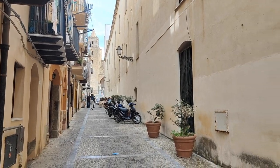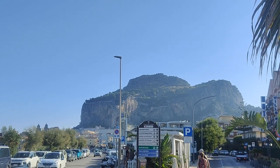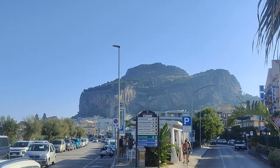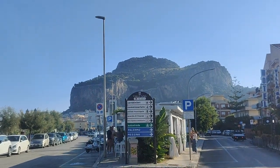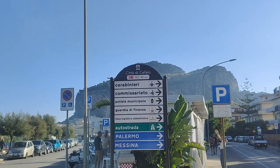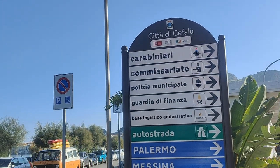Some say Cefalù is the third most visited city in Sicily after Palermo and Taormina. What do you guys think — which ones are your favorites? The Greeks called Cefalù Kephaloidion, meaning 'head,' because of this beautiful rock they saw when approaching the area. It's a beautiful location because it's only an hour from Palermo, and also close to many beautiful attractions — a great place to situate yourself if you're thinking of visiting the north and west coast of Sicily.